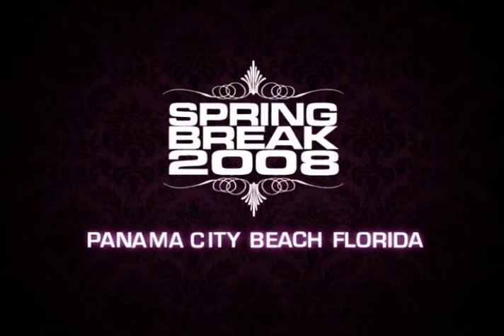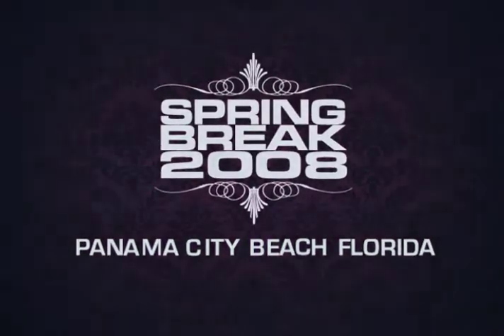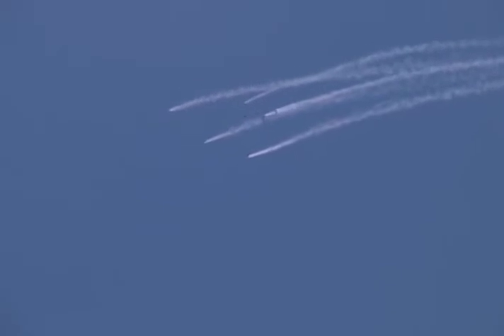The aircraft has been slowed to 120 miles per hour. The jumpers are out and the smoke is on. We now have Golden Knights in free fall, rapidly approaching speeds of 120 miles per hour.